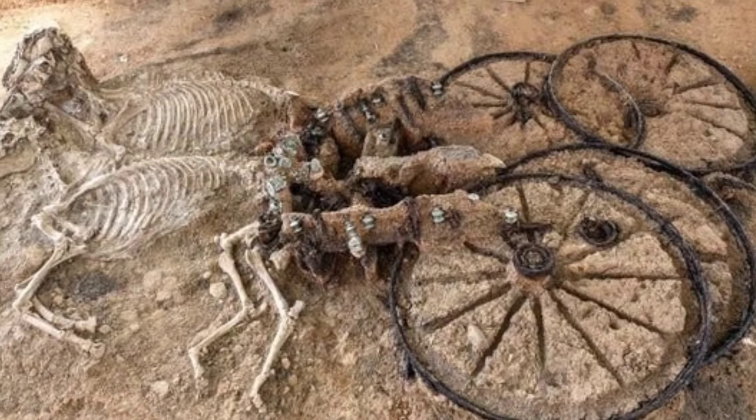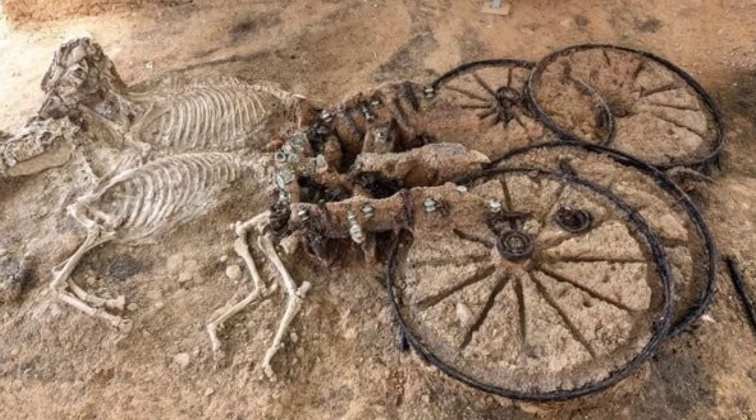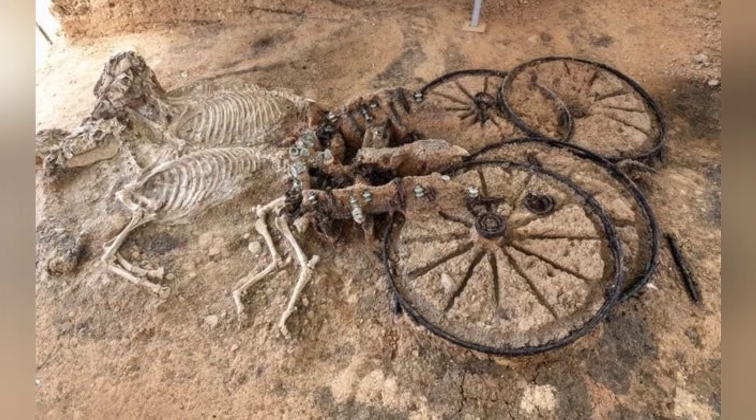The remains of a complete Thracian carriage and two horses were discovered in a Thracian tomb in a village called Svestari in northeast Bulgaria, buried alongside a collection of various artifacts — which means the horses were buried alive.